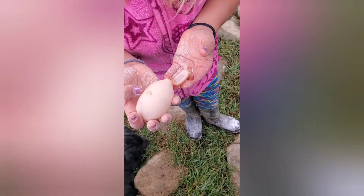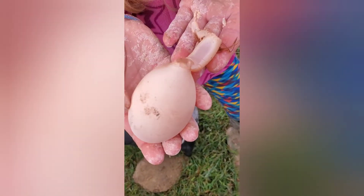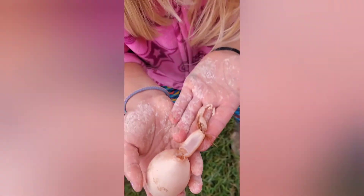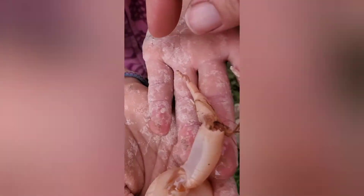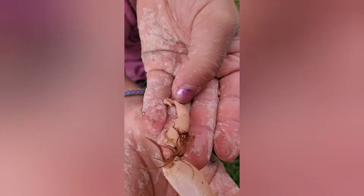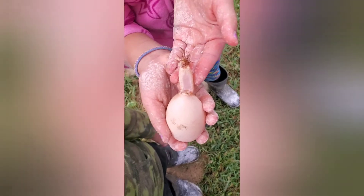I wanted to share something very interesting we've never seen before on our farm. We've had chickens for probably around 20 years, and this is the egg that my daughter just found. It was open — it had this little tail-looking part. This is the end of it; it's hard like an egg shell should be, but obviously eggs don't usually come with tails. Very interesting, just wanted to share.